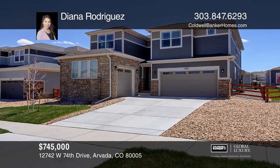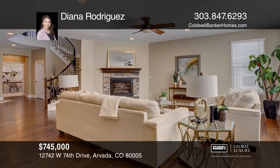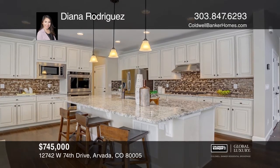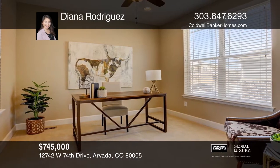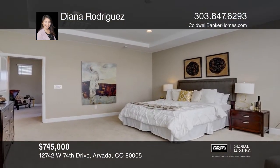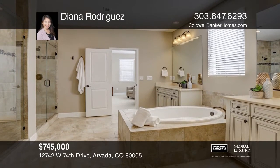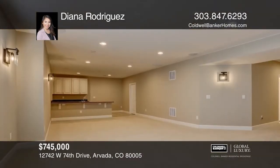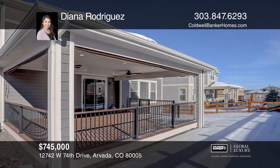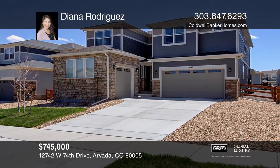This five-bedroom, five-bath home offers a grand entrance featuring a beautiful curved staircase. The gourmet kitchen features premium modern backsplash, granite countertops, upgraded cherry cabinetry, and stainless steel appliances. Upstairs, you'll find an expansive master suite, three bedrooms, loft, and laundry room. The basement has been completed with nine-foot ceilings, wet bar, a surround sound speaker system, and additional bedroom and bath. To see it yourself, schedule a tour with Diana Rodriguez.